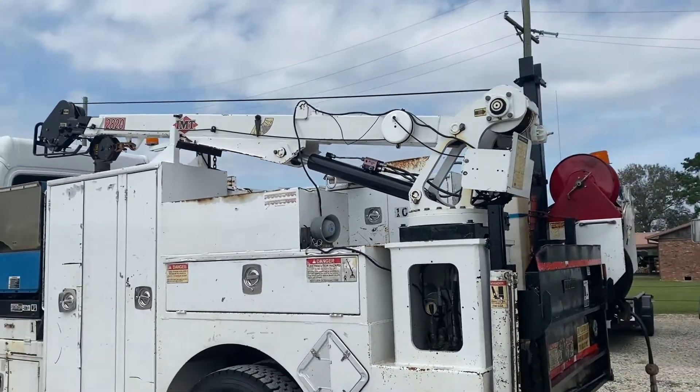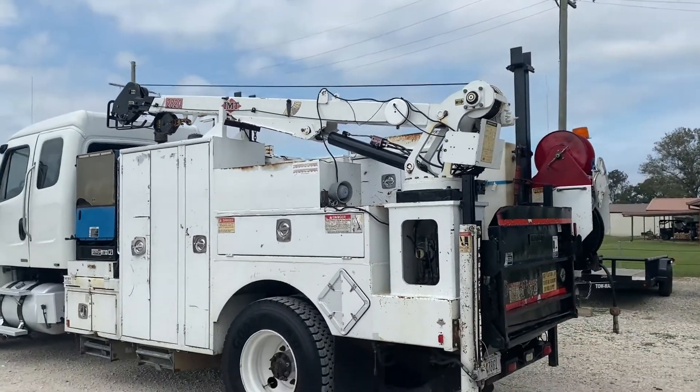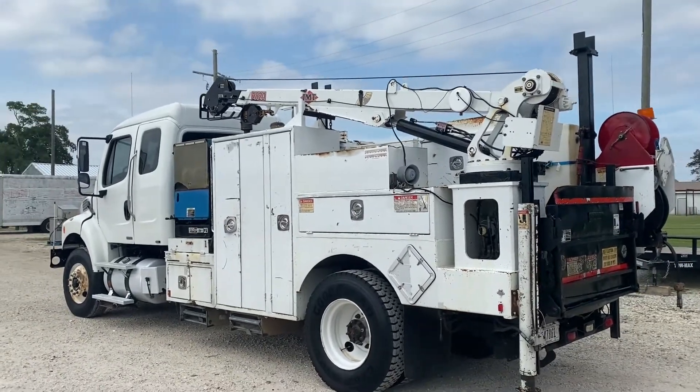So that does it for the first video. We'll have several videos on this truck, so check them all out — one at auction time at Brookhouse Auctions.